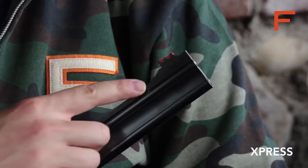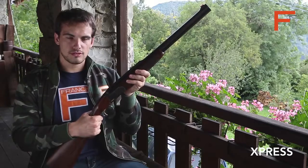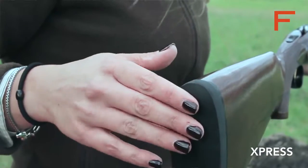The sight is red, in fiber optics, and the extractors are manual. The stock and fore-end are uniquely shaped in grade 2 European walnut with a high-quality oil finish. The butt is solid rubber.